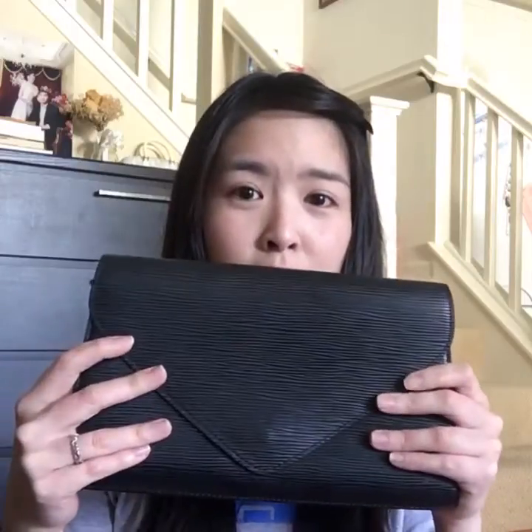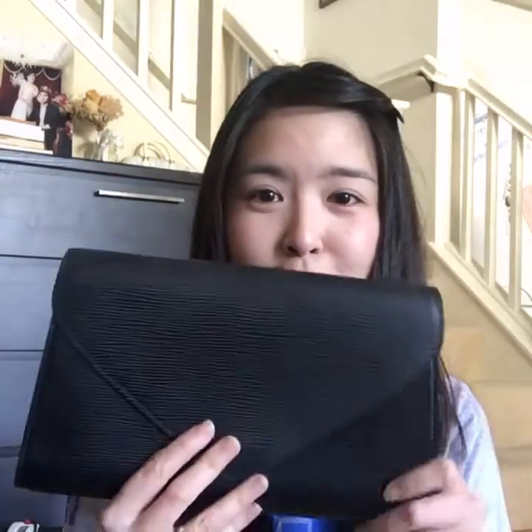What happened was my mom had this clutch sitting in her closet for many, many years — maybe ten years — and she never used it because it doesn't fit her lifestyle. She gave it to me, and I've probably had it for seven or eight years. I think I've only used it less than five times because I also don't really need a clutch for my lifestyle.